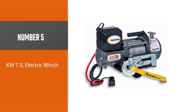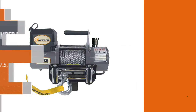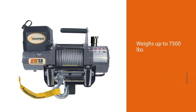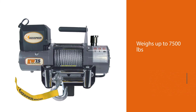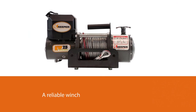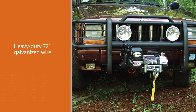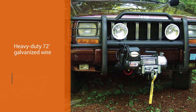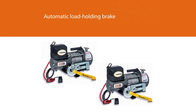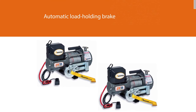Number five: Kilowatt 7.5 electric winch. The Keeper Kilowatt 7.5 is a multipurpose winch capable of pulling anything that weighs up to 7500 pounds. It's a reliable winch for self-recovery from a trailer, vehicle, or stationary point. It features a heavy-duty 72-foot galvanized wire rope, three-stage planetary gear, automatic load holding brake, and a lift-and-turn free spooling clutch for better control and safety. It is particularly convenient in that its remote control has LED lights.